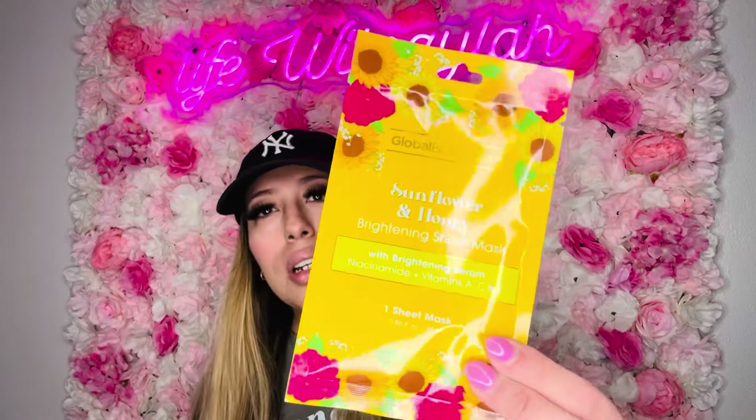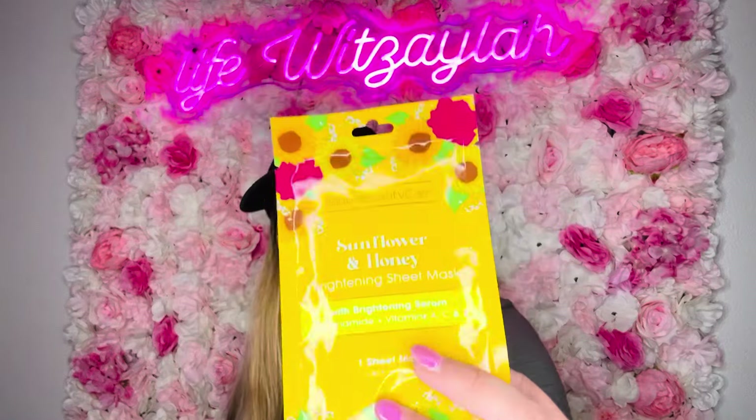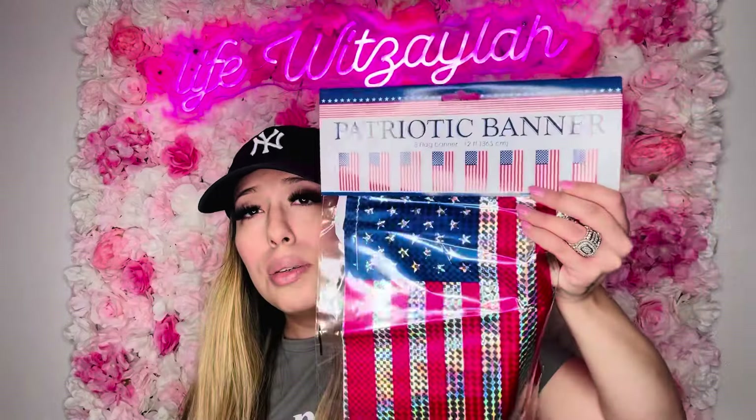I got a sunflower and honey brightening sheet mask with brightening serum, vitamins A, C, and E. This looks so good — my face is really dry. It's from Global Beauty Care, which you see at Ross, TJ Maxx, and Marshals. Then I think I accidentally got two of the flag banners, but okay.